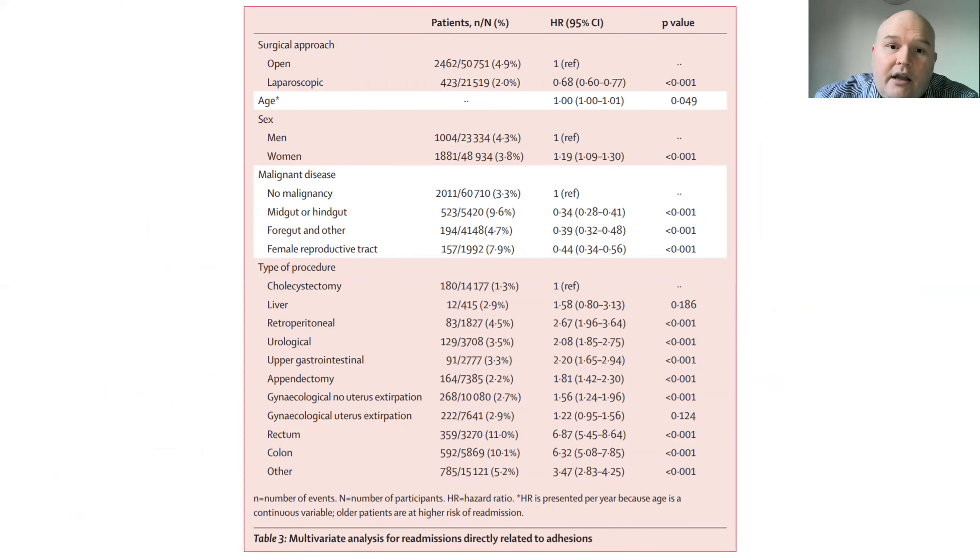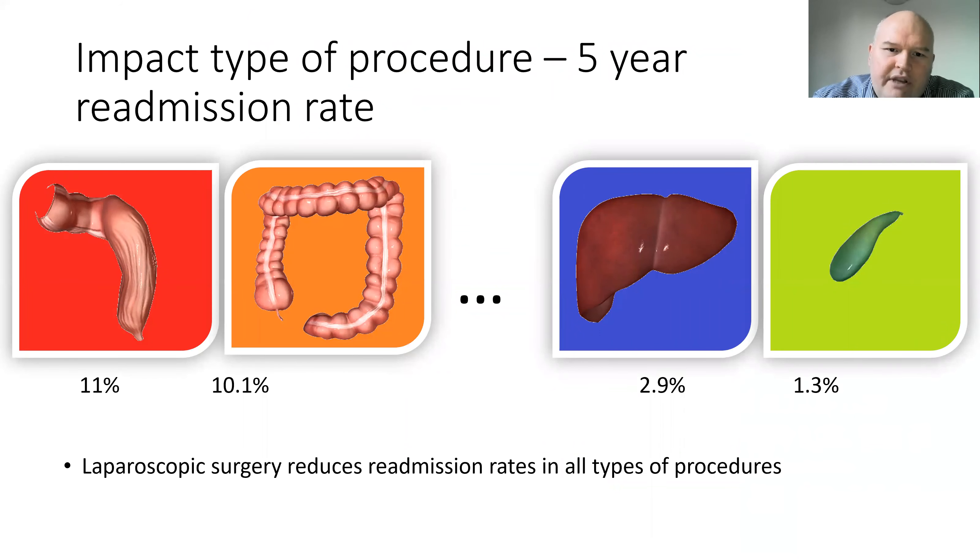In the multivariate analysis, other important factors included age. Women had a higher rate of adhesions, and surgery for malignancy was associated with fewer adhesions. There was a difference in operation types, with highest rates in colorectal surgery compared to liver surgery or cholecystectomy. In real terms, the five-year readmission rate was as high as 11% in rectal surgery, 10.1% in colon surgery, and only 2.9% in liver surgery, compared to 1.3% in cholecystectomy. In all of these operations, laparoscopic surgery reduced readmission rates due to adhesions.